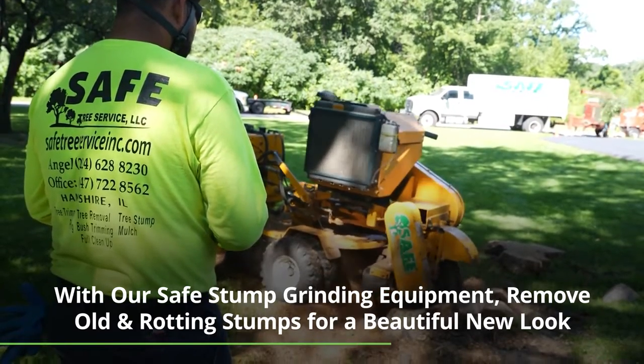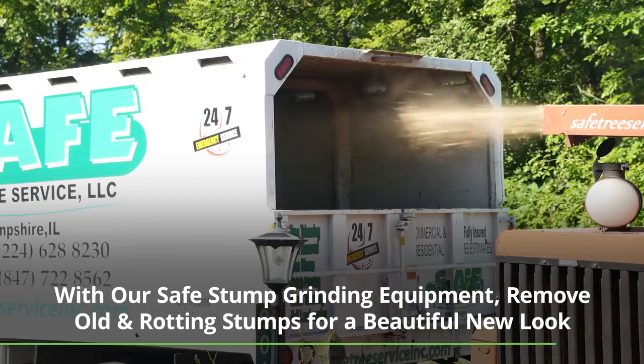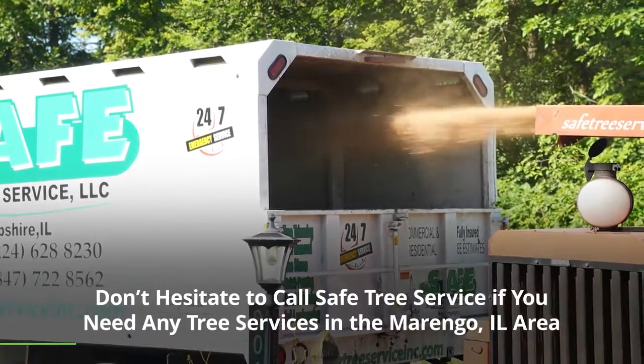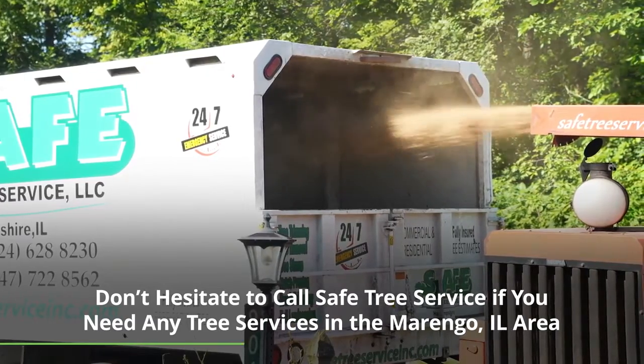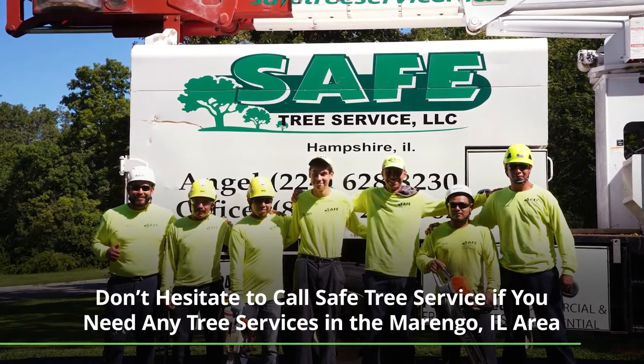We use our stump grinder, bring it in, and grind up the stump. We can either leave the ground-up stump or take it away. Our Stair Arc stump grinder will provide safety for our customers and our employees.